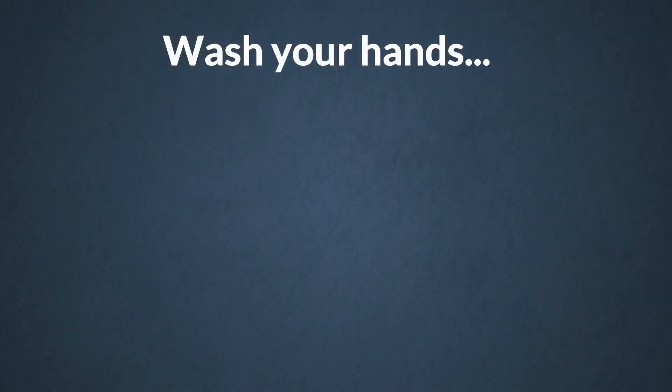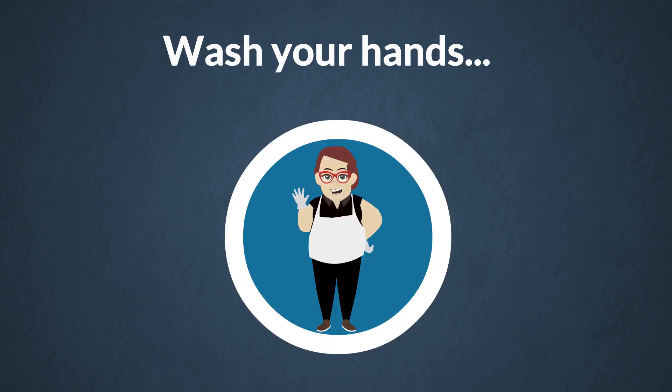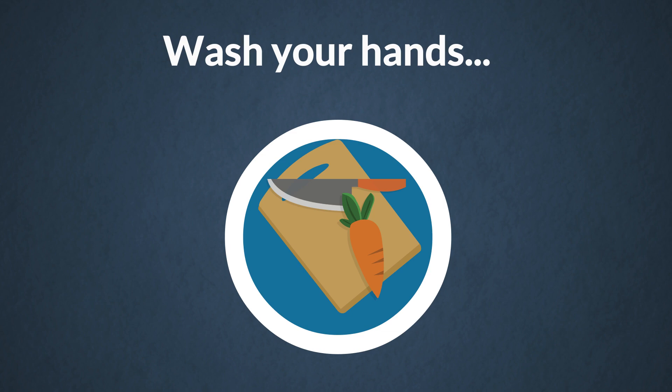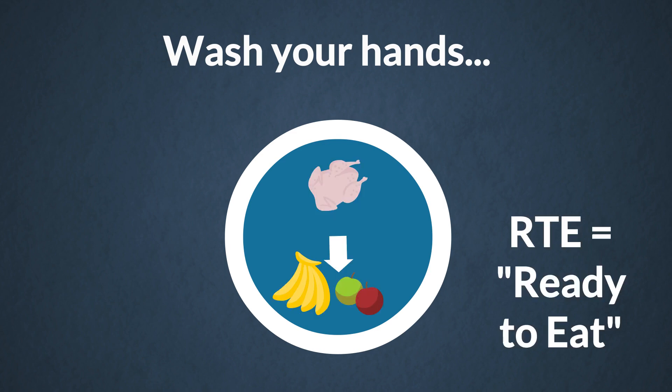According to the FDA, food service employees should wash their hands anytime you enter a food preparation area; anytime you put on clean, single-use gloves to work with food, including when you are changing gloves; anytime before you start preparing food; before you handle clean food preparation equipment or serving utensils; and whenever you have been handling raw foods and need to switch to handling ready-to-eat foods, for example, fruit.